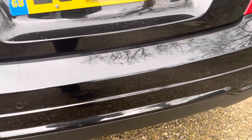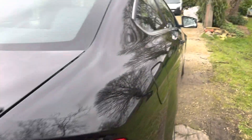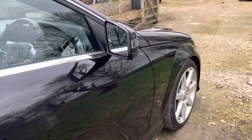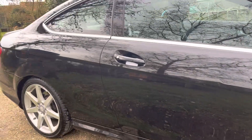All nice and clean on the driver's side. Again all in good condition.